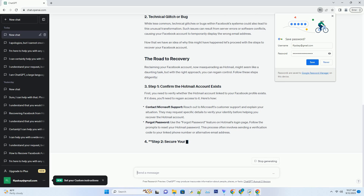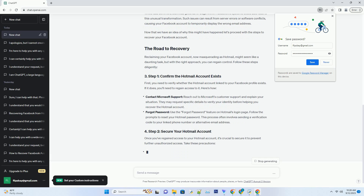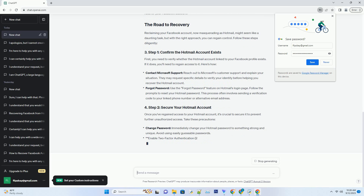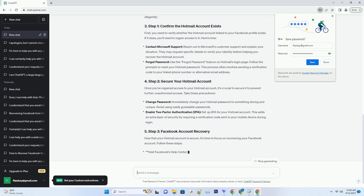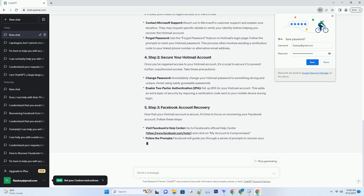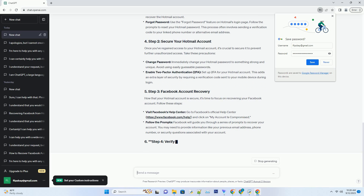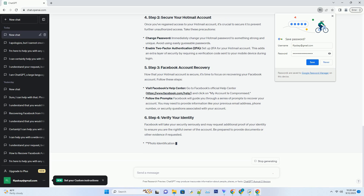Step two: contact Facebook support. If the verification process doesn't work or you encounter any issues, it's time to reach out to Facebook support. Visit the official Facebook Help Center, click on 'Get help with a problem,' select 'Something else,' and describe your issue in detail, explaining that your Facebook account has transformed into Hotmail. Attach any relevant screenshots or information to help the support team understand your situation. Facebook support will investigate the issue and work on resolving it — be patient, as this process may take some time.